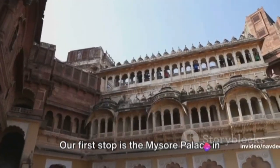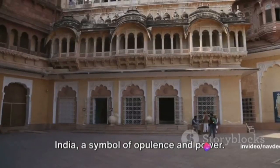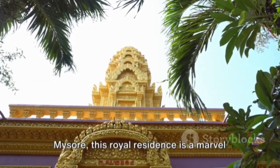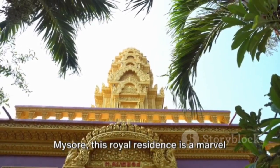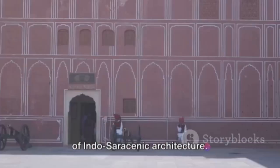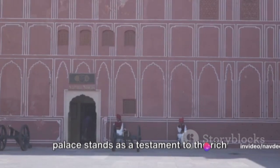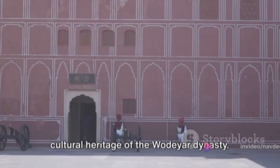Our first stop is the Mysore Palace in India, a symbol of opulence and power. Nestled in the heart of the city of Mysore, this royal residence is a marvel of Indo-Saracenic architecture. Built in the late 19th century, the palace stands as a testament to the rich cultural heritage of the Wadiya dynasty.